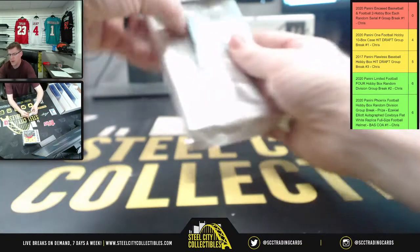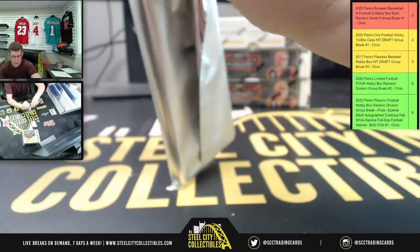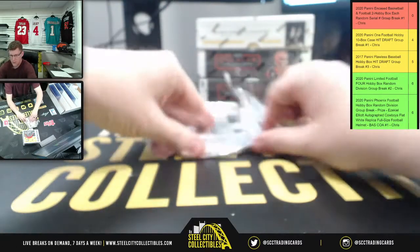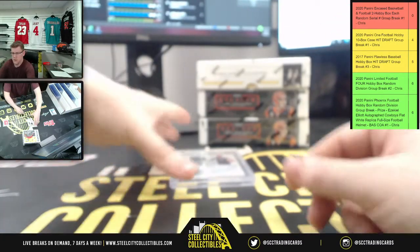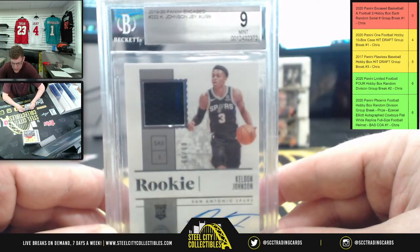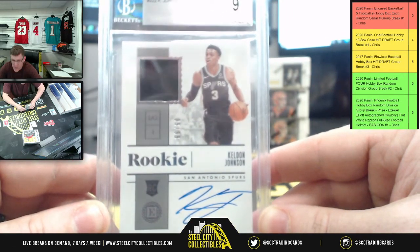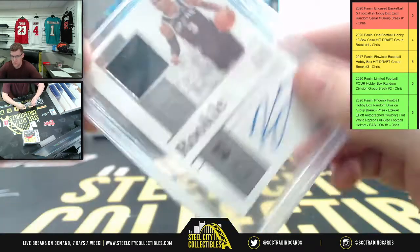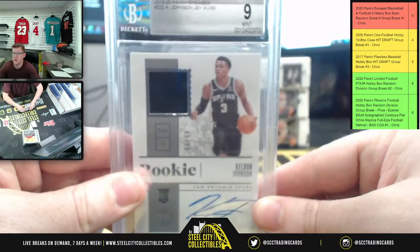Our first Encased patch for the NBA — I have a nine on the auto. It's going to be Kelden Johnson, nine mint, with the patch auto. That's nine of ninety-nine — a whole lot of nines on that one. Nine going to Jordan K on the nine of ninety-nine.